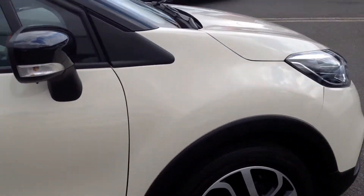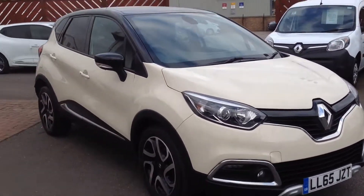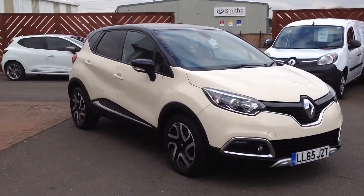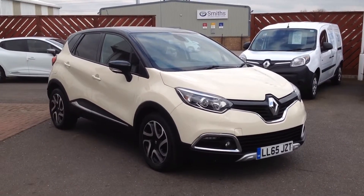As you can see, the inside is nice and clean and tidy as well. If you'd like any further information regarding this vehicle, please contact Smith's Renault used cars in Peterborough. Further details are available on the website. Thank you very much.